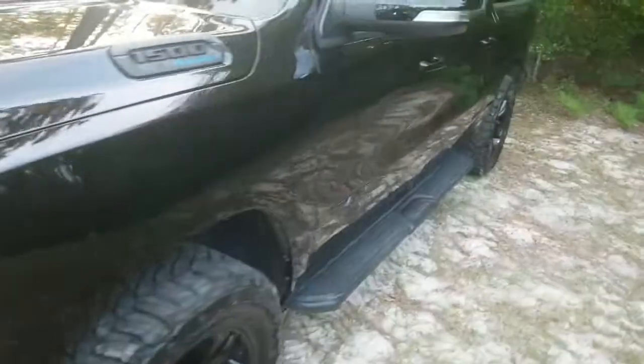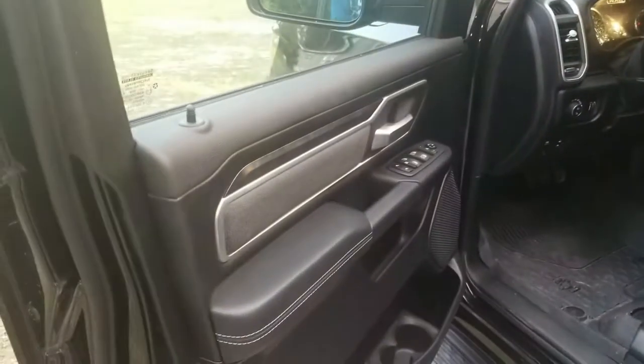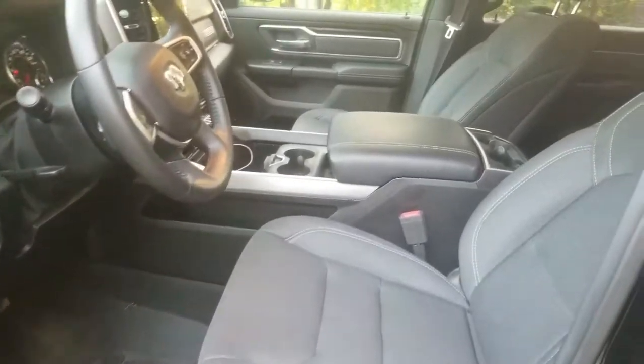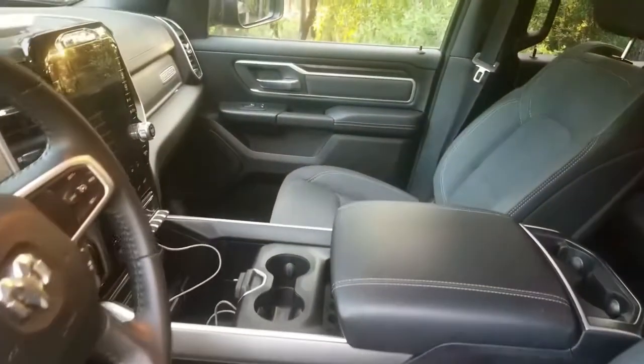Take a look on the inside. So on the inside it's all black. Got the WeatherTech floor mats there. Mine came with the cloth seats — I should have got the leather upgrade, but I was impatient. Wanted to go ahead and ride.